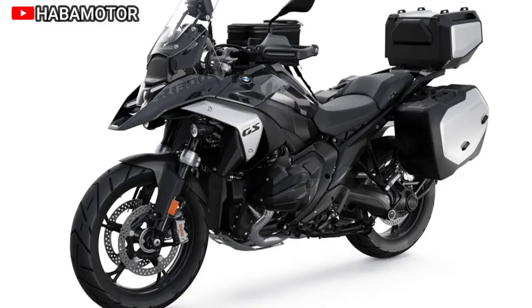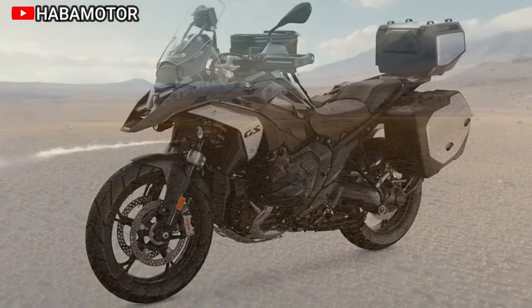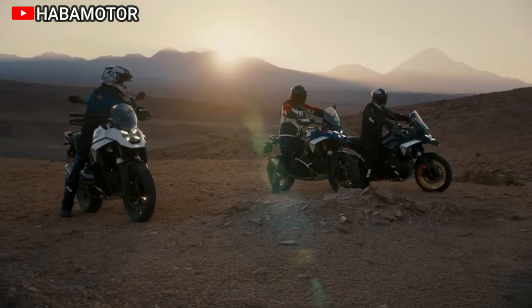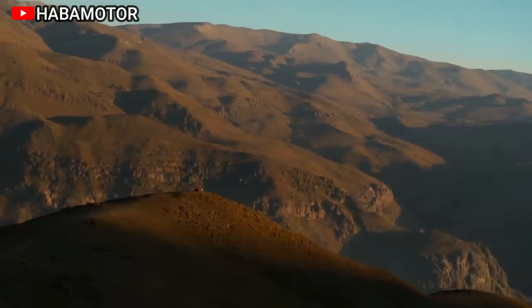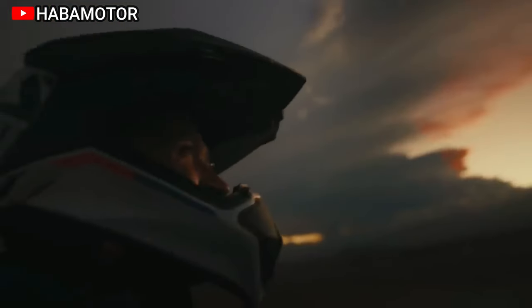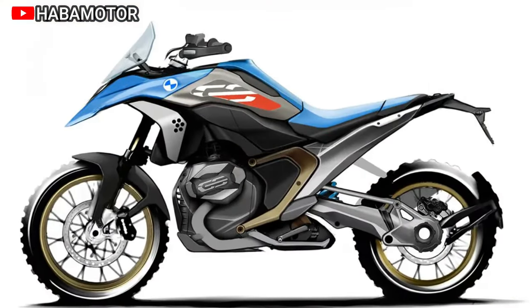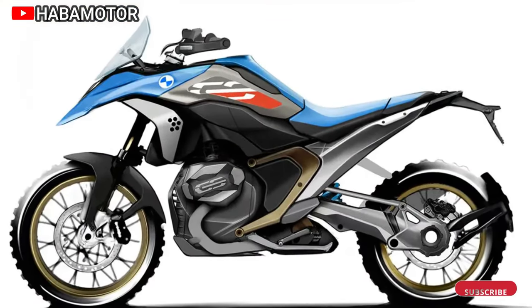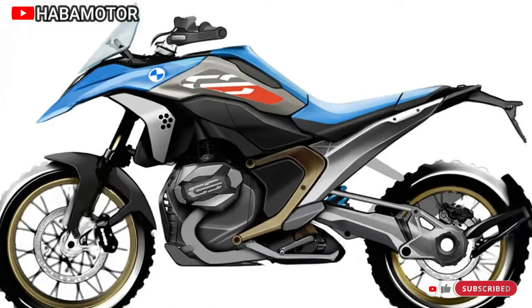Aesthetically, the R1300GS introduces a new LED headlamp design and optional Headlight Pro for adaptive turning light. The model comes in various variants, each catering to different preferences, such as the Triple Black, GS Trophy, and Option 719 Tramontana. BMW provides a range of optional equipment and accessories for customization, ensuring riders can tailor the R1300GS to their specific needs.